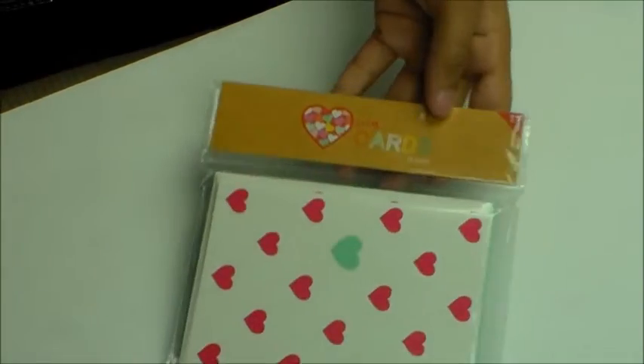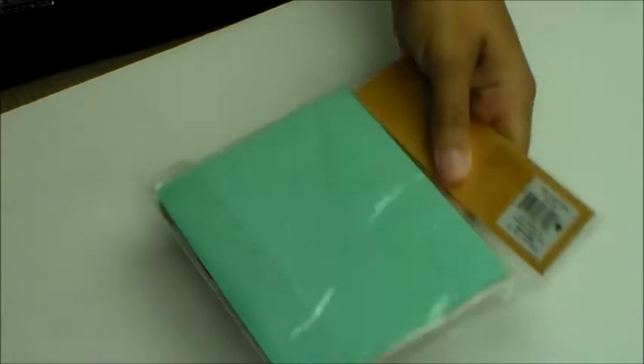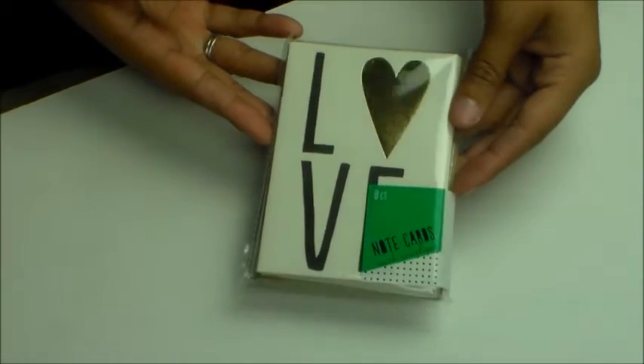I got some cards — I got this count of eight heart ones, cute, and they have a mint green heart and mint green envelopes. I got the red heart ones, and I got the ones that say love on them.